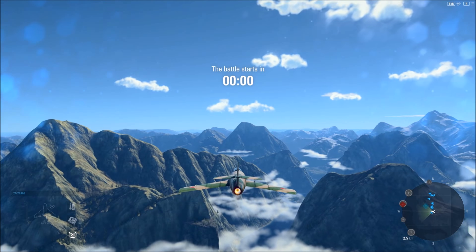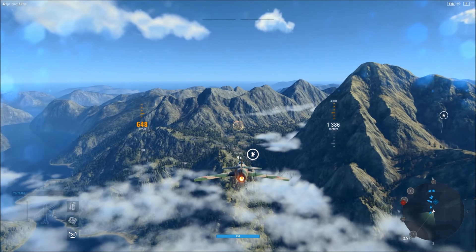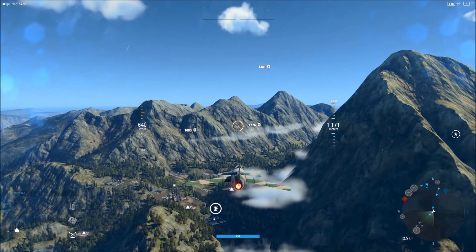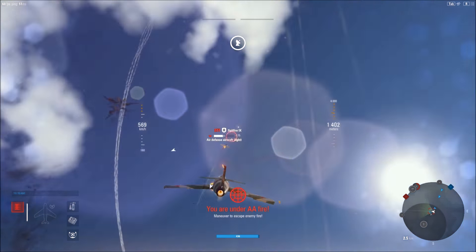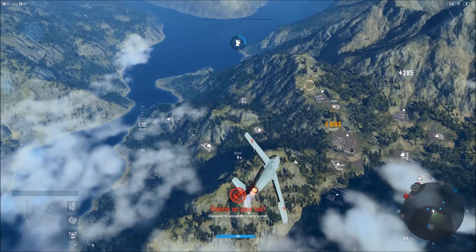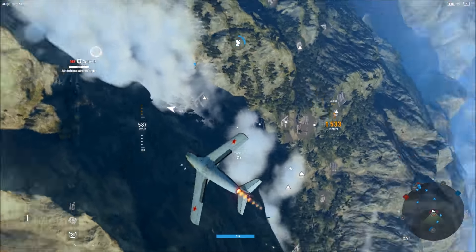When you listen to this aircraft's guns, they're kind of underwhelming in terms of their sound. But don't be fooled — you'll see that they're very effective and they've got good range.